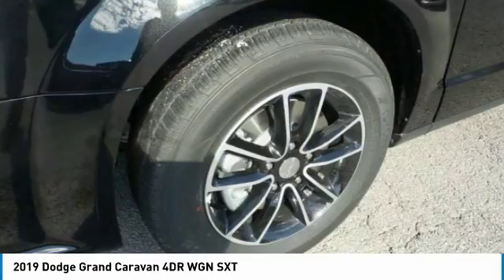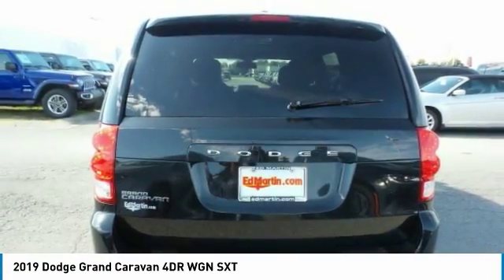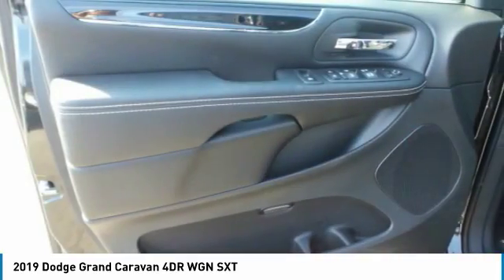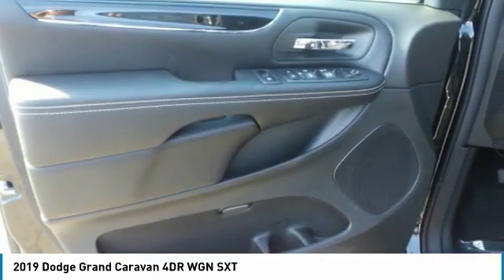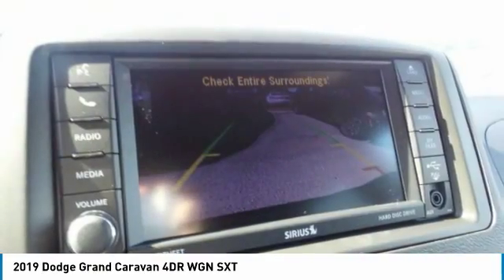Its vast interior is widely praised with an innovative seating arrangement, versatile cargo storage, and enough entertainment features to keep the kids entertained on road trips, and is priced below $40,000. Here are some of this vehicle's great options.